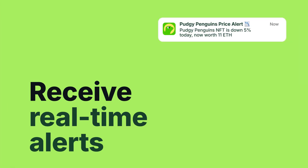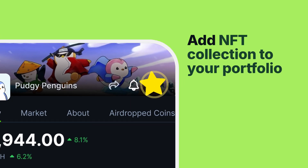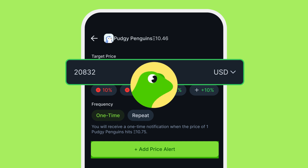Want to stay updated on the go? You can now receive real-time alerts by downloading our CoinGecko mobile app. Tap the star on any NFT collection to add it to your favorites, then enable notifications to receive alerts on their floor price changes. You can set your alerts based on their native network coin, such as ETH, or USD — whichever works best for you. Happy tracking!